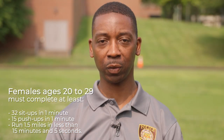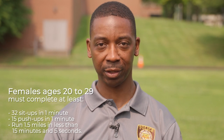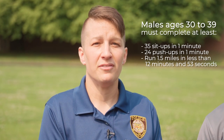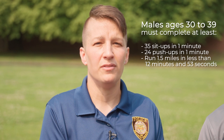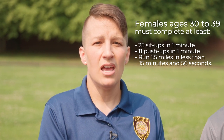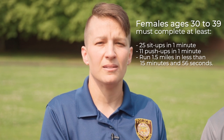Females ages 20 to 29 must complete 15 push-ups in one minute and run 1.5 miles in under 15 minutes and 5 seconds. Males ages 30 to 39 must complete at least 35 sit-ups in one minute, 24 push-ups in one minute, and run 1.5 miles in under 12 minutes and 53 seconds. Females ages 30 to 39 must complete 25 sit-ups in one minute, 11 push-ups in one minute, and run 1.5 miles in less than 15 minutes and 56 seconds.